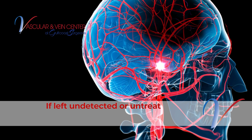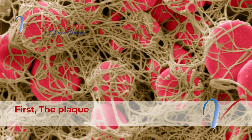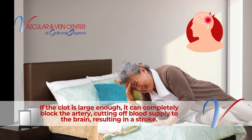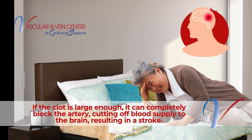If left undetected or untreated, carotid artery disease can lead to a stroke in two main ways. First, the plaque within the artery can rupture, causing a blood clot to form. If the clot is large enough, it can completely block the artery, cutting off blood supply to the brain, resulting in a stroke.